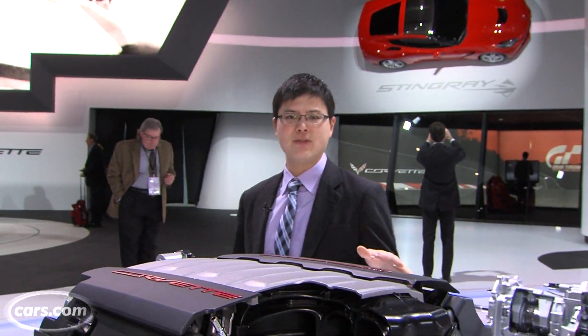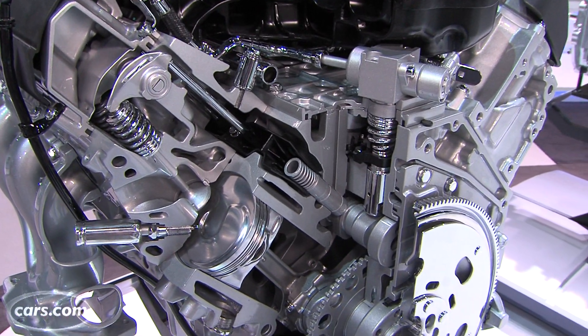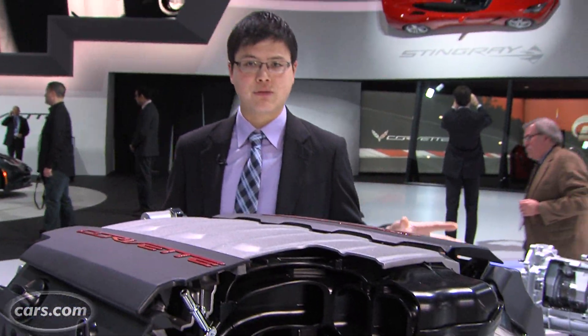Under the hood is a new V8 — still a pushrod 6.2-liter, but with a bunch of new technologies: cylinder deactivation to improve fuel economy, direct fuel injection, and variable valve timing. A lot of firsts for the Corvette.